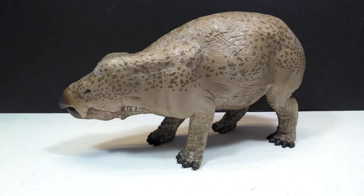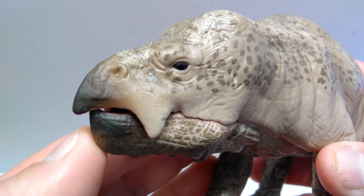Collecta always creates these off-the-wall obscure species that you otherwise probably wouldn't get figures of, and I am always incredibly thankful to Collecta for that — especially an animal like this which was potentially the size of a modern-day elephant. It's a very strange looking creature but at the same time an incredibly beautiful animal. So without further ado, let's go ahead and get a closer look at it right now.